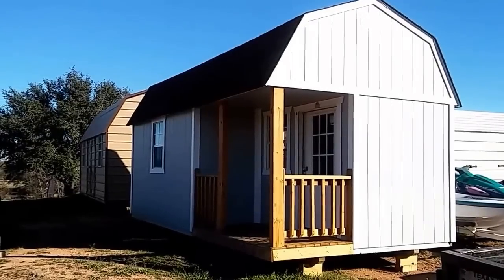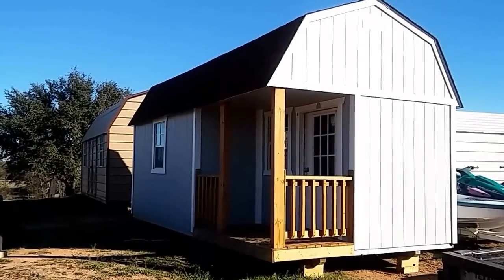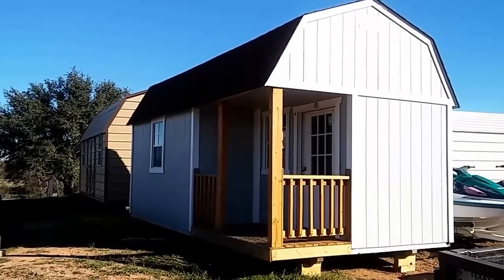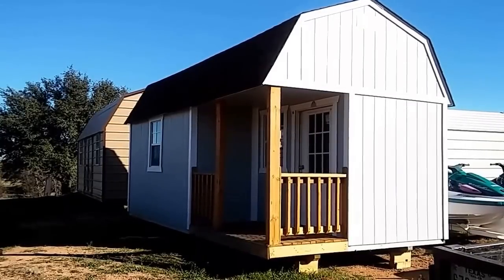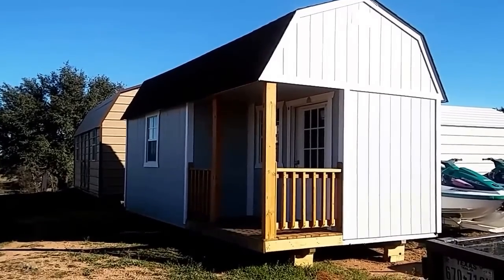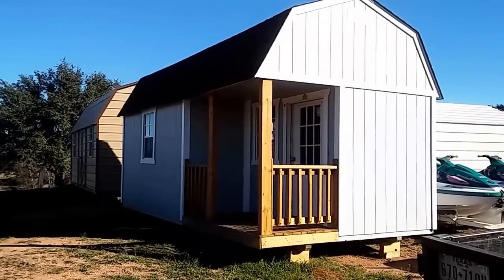Hey guys, this is Rusty78609 in Central Texas, USA. It is January the 29th, 2017 at about 9:30 a.m. or so. And guess what that is? That is a tiny home that you could really live in, and it's 5,000 bucks.